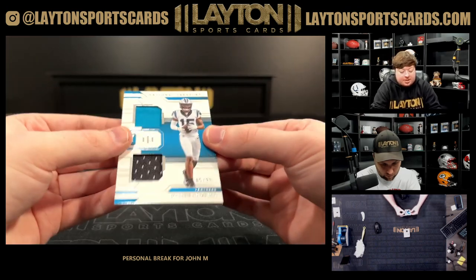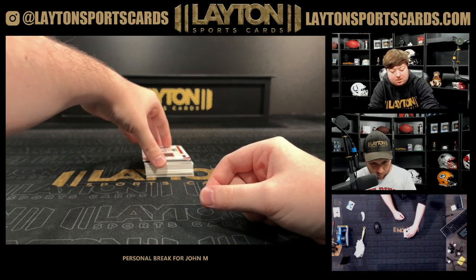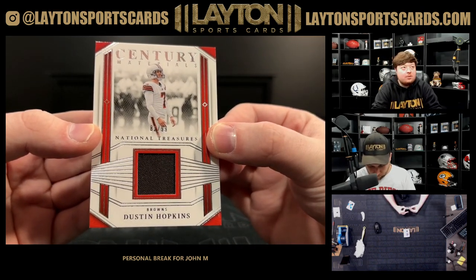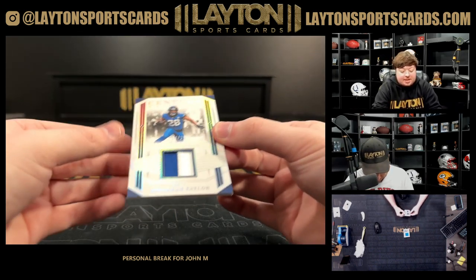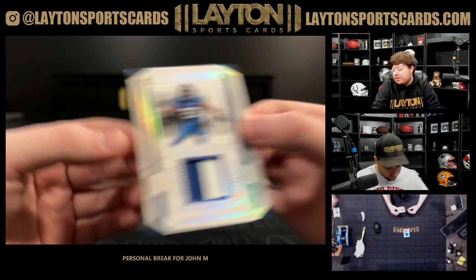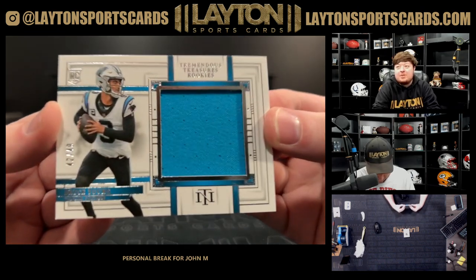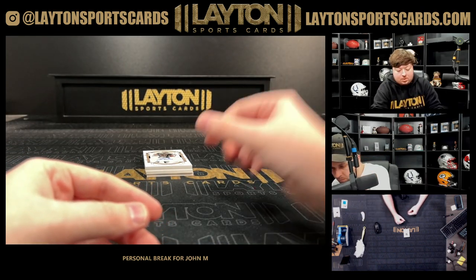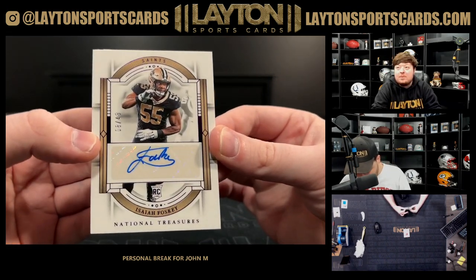Jonathan Mingo on the dual rookie jerseys, 39, Panthers. A Dustin Hopkins jersey, 39, Browns — kicker jersey. Jonathan Taylor patch numbered to 25 for the Colts, two-color. There's a Bryce Young jumbo rookie jersey numbered to 49, Panthers. Got an Isaiah Foskey rookie out of 49, Saints — 8 of 49.